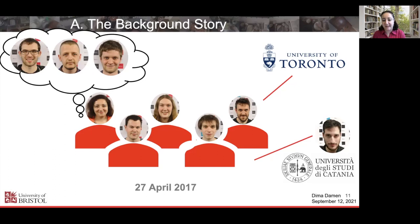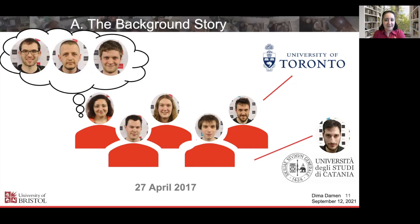Between Bristol, Toronto, and Catania — that was the starting plan set up on the 27th of April 2017. We had to set the plan in action. The team was interested, we were all scared, but really, really keen. They saw the potential. They saw there was a plan and hopefully I knew what I was talking about. The plan would collect a very different and novel dataset.